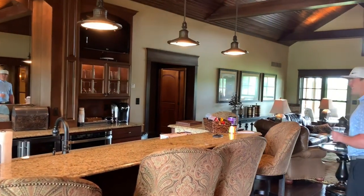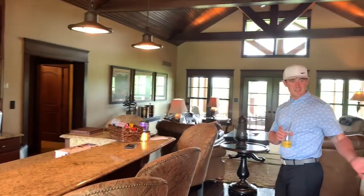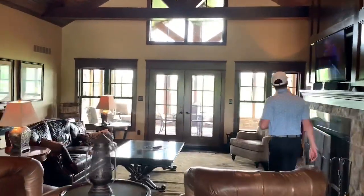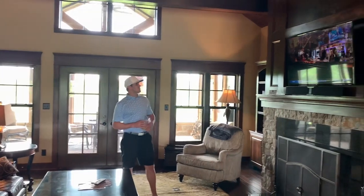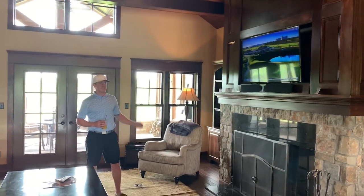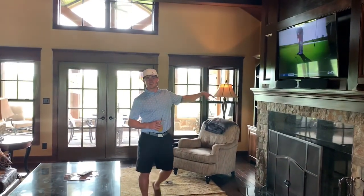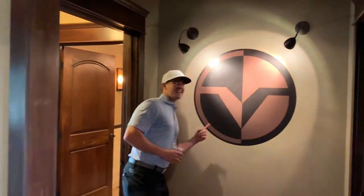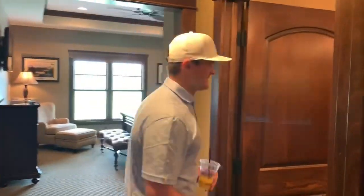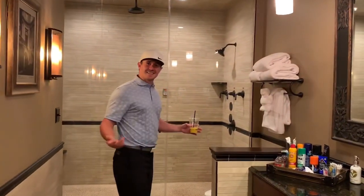As we transition from the kitchen slash poker table area to the main lounge area — that's what I'm gonna call this — of course we got Golf Channel on always. I just had to turn it down because it was too loud. Let's go check out the room.